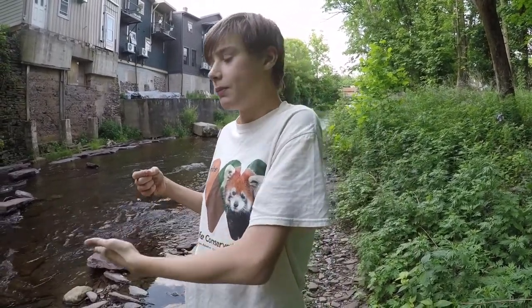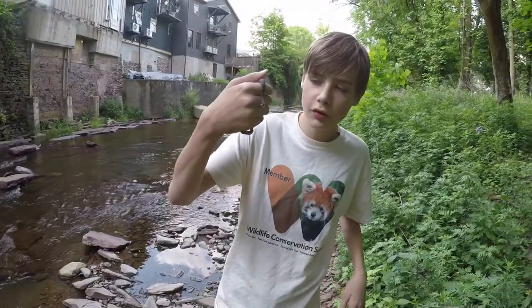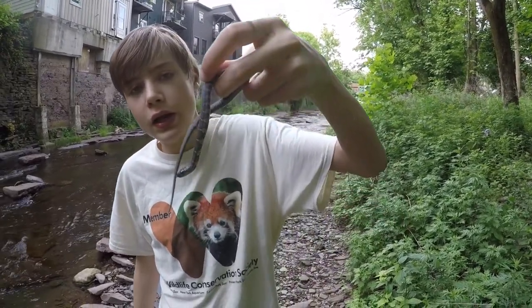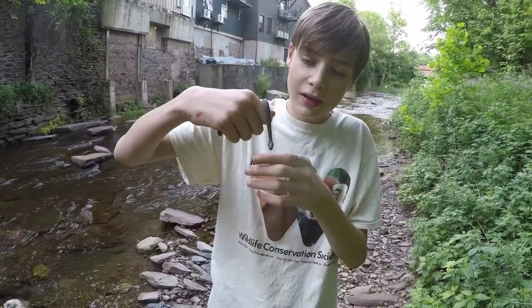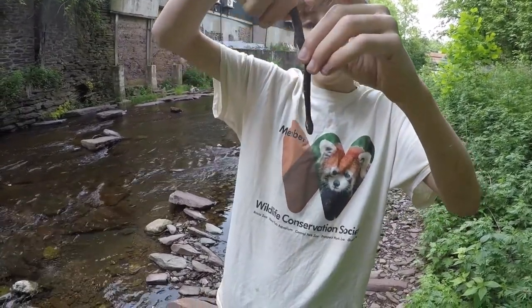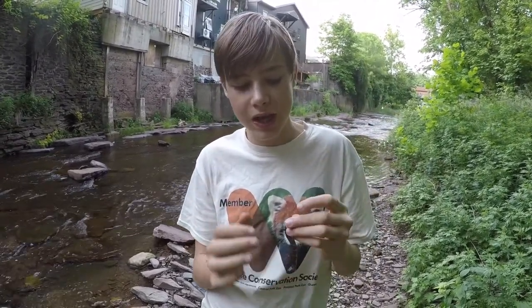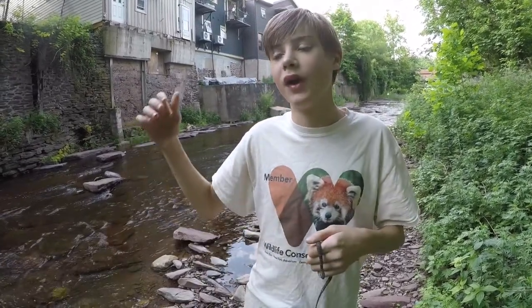Obviously they're called water snakes because they live by the water, so if you guys live near fresh water, there's actually a pretty good chance of finding one of these in the northeastern United States. These snakes are kind of aggressive and they do bite. The really cool thing about them is they actually have an anticoagulant in their saliva. Because this one is a baby, its teeth are really small so it didn't break skin when it bit me. But if they do break skin, the anticoagulant makes it so the blood does not clot, which means you can be bleeding for hours.